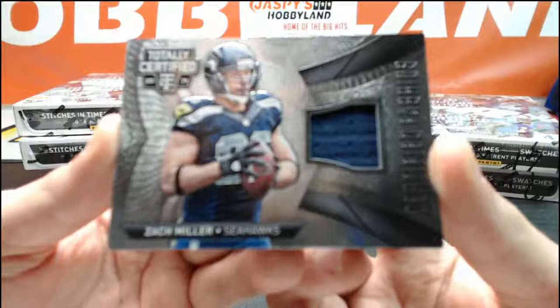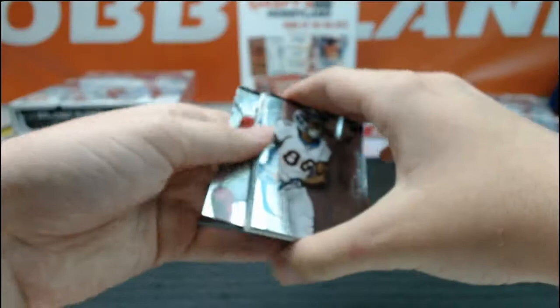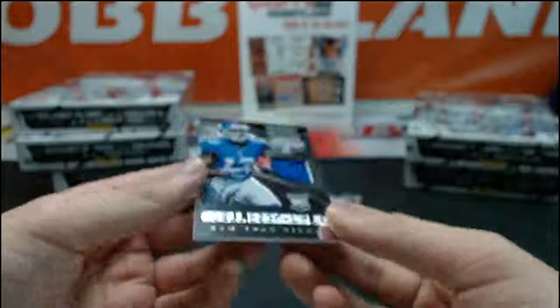Certified Fabrics. We got Lyra Fitzgerald, Demaryius Thomas, Tavon Austin, James Wilder Jr. rookie, and a nice rookie roll call relic of Odell Beckham Jr. Oh baby! Going to Mangu and the New York Giants.